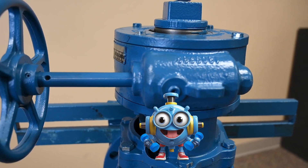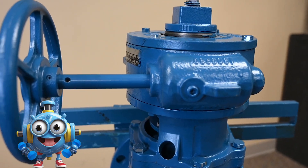If you have any questions about valves or valve maintenance, please reach out to your local DeZURIK representative.